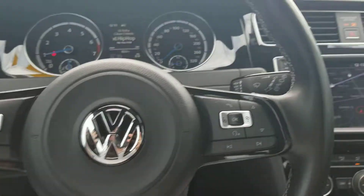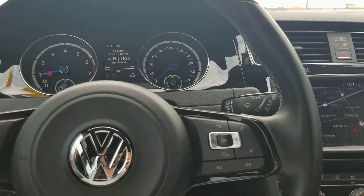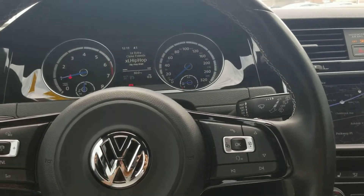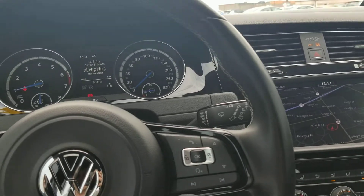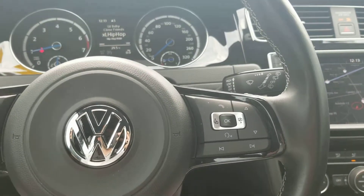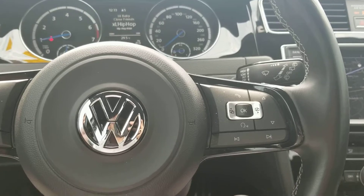I recommend you come down and take this car for a test drive. If you haven't driven a Golf R already, they're beautiful cars — you really can't get an understanding of what it's like until you drive one. I'm more than happy to set an appointment with your salesperson. If you can't reach them and need answers or have any questions, don't hesitate to give me a call at the number below in this email, or just send me a quick reply. We'll talk to you soon, bye now.